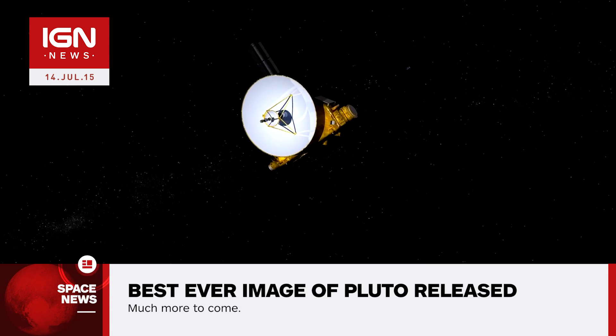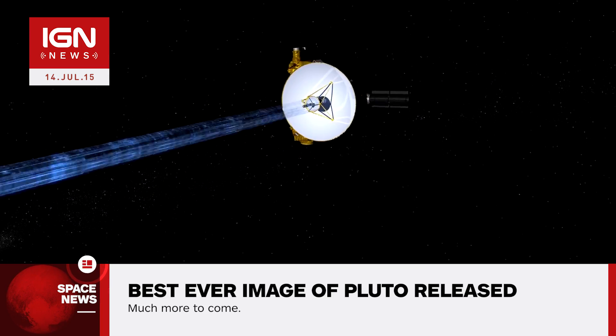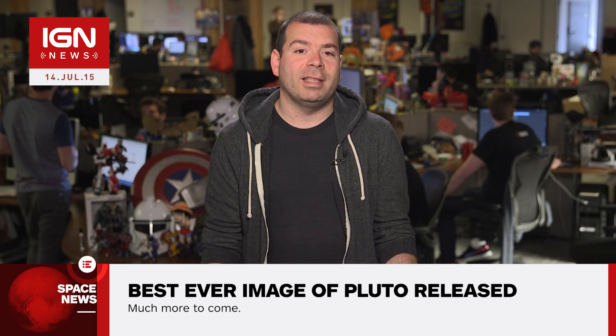Fittingly, we have received the image on the 50th anniversary of Mariner 4 performing the first ever flyby of Mars. This is true exploration, says Alan Stern.